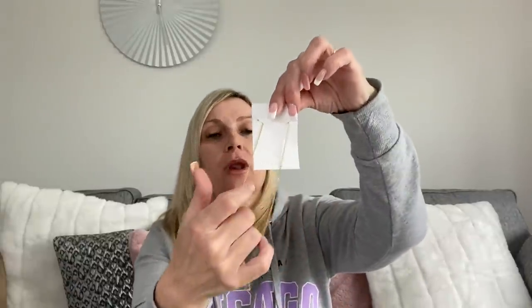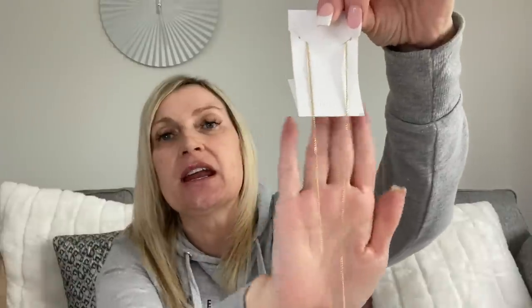The second piece is this stunning gold thin chain necklace - lovely and delicate.